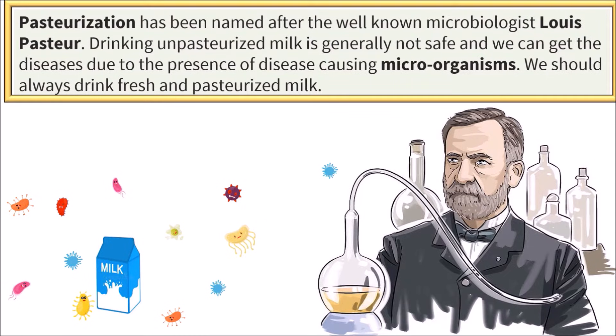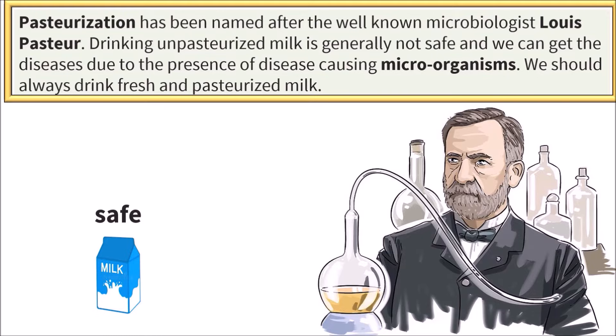Do you know, pasteurization has been named after the well-known scientist Louis Pasteur. Drinking unpasteurized milk is generally not safe as we can get diseases due to the presence of disease-causing microorganisms. We should always drink fresh and pasteurized milk.